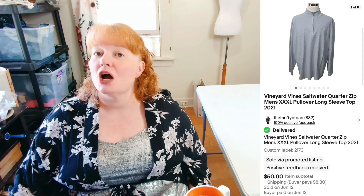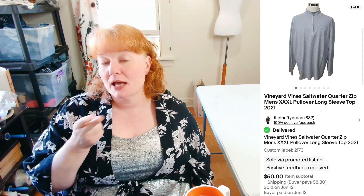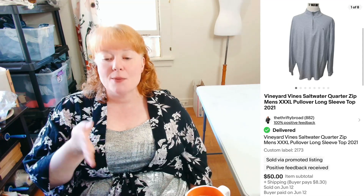I was extremely happy about this one — Vineyard Vines Saltwater Quarter Zip Men's in Extra Extra Extra Large. You can only buy up to 2X on the site now but not 3X anymore. I had it up for $50 — this originally sold for $100. Someone immediately offered me $20 on Poshmark and I said nope and held out. The next day someone straight-up bought it on eBay for $50 plus shipping. Very happy I did not accept that $20 offer — I would have been missing $30.